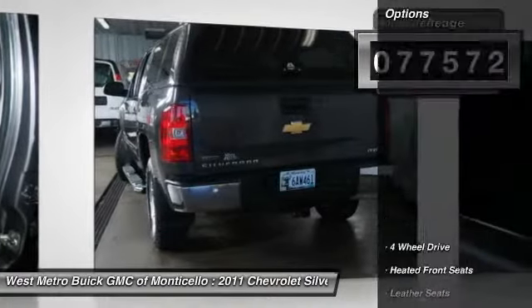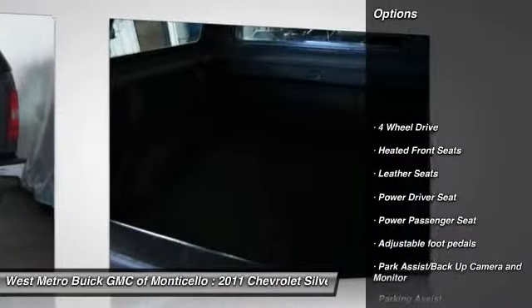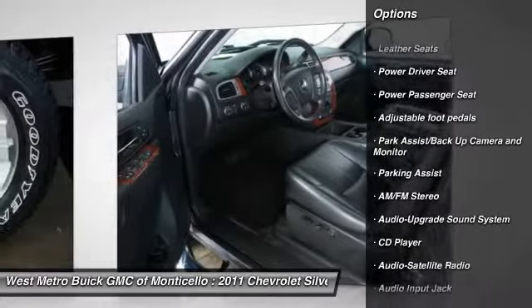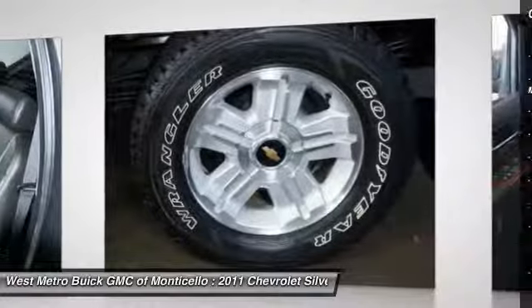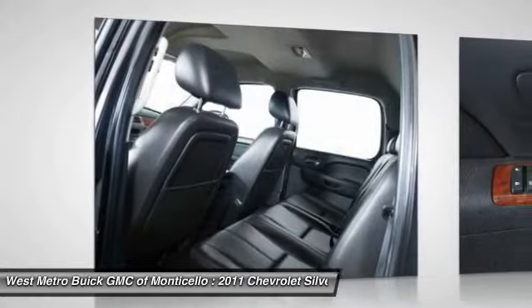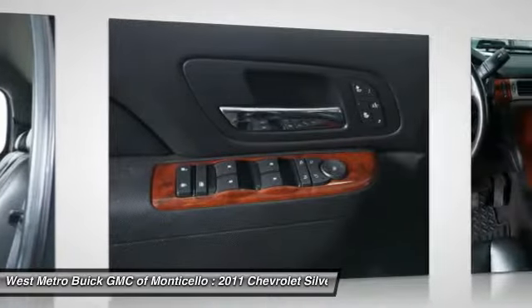Here are some of this vehicle's great options: traction control, anti-lock braking system, power passenger seat, four-wheel drive, front air conditioning, HomeLink garage door opener, power steering, cruise control, automatic climate control, and AM-FM stereo radio.